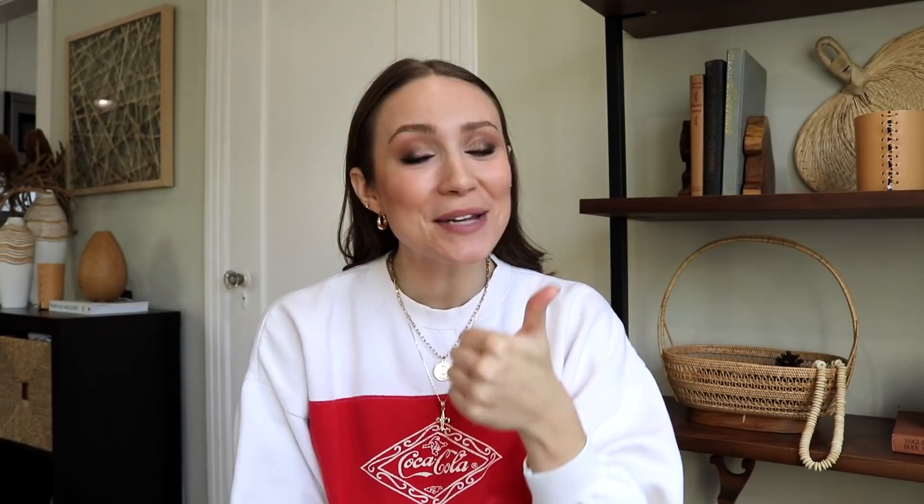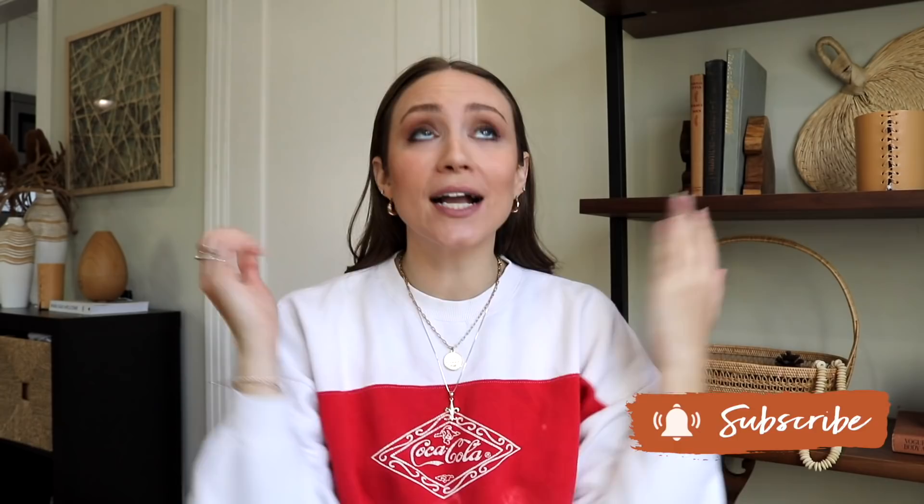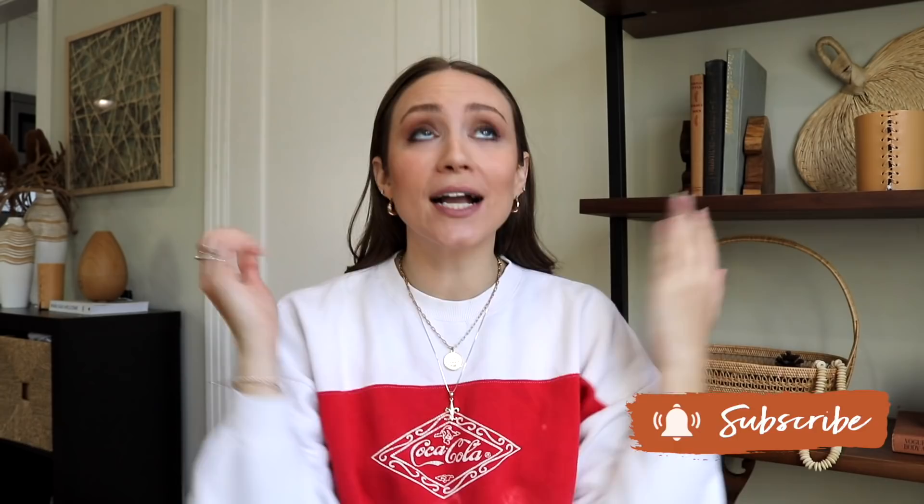I hope you guys enjoyed this video! If you did, hit the like button below. If you're not already part of our DIY family, hit that subscribe button and the notification bell so you know exactly when I upload every Sunday. Don't forget to check out the vlogs, and if you have DIY or room makeover questions, email me. I'll see you guys next week — bye!